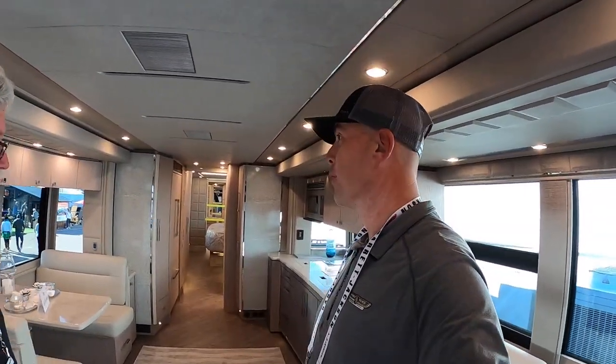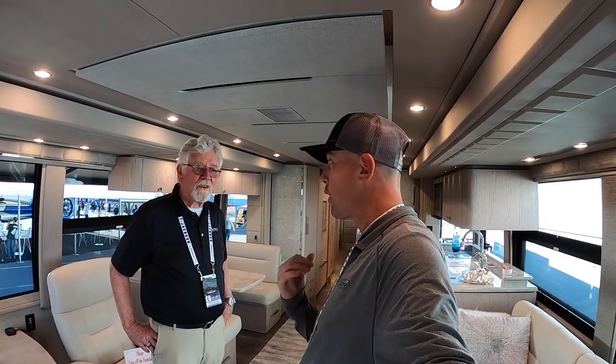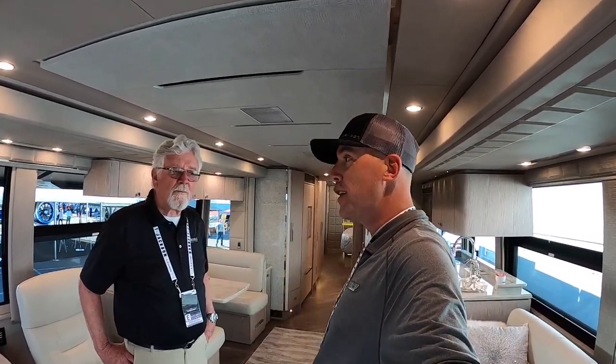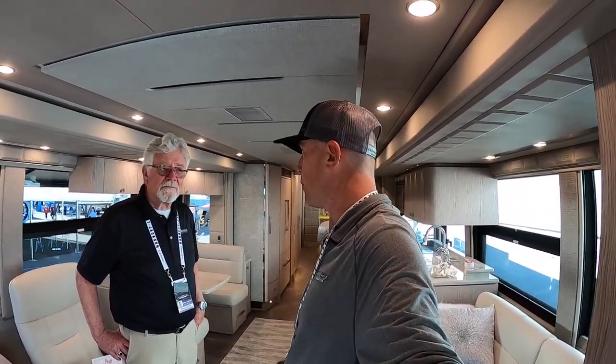Brad is with TransWest out of Colorado. A lot of longtime subscribers may remember when I stopped by there with my buddy Big Tony and we took a look at an Emerald Coach earlier this summer. Brad was working another event during that time so we didn't get to meet, but the folks at TransWest were very nice and let us come and film that coach. I greatly appreciate them — really good folks, I highly recommend them.